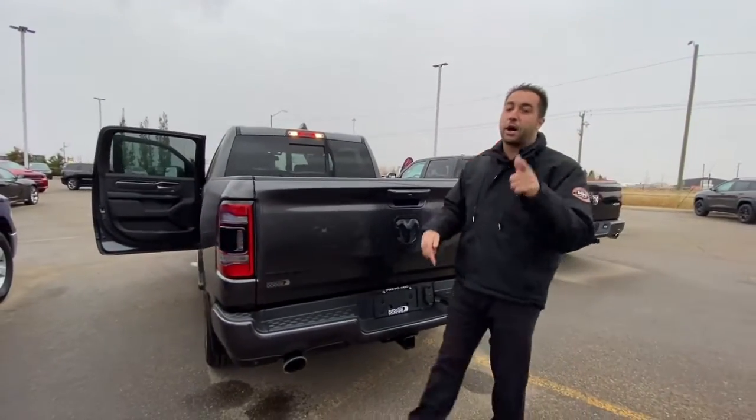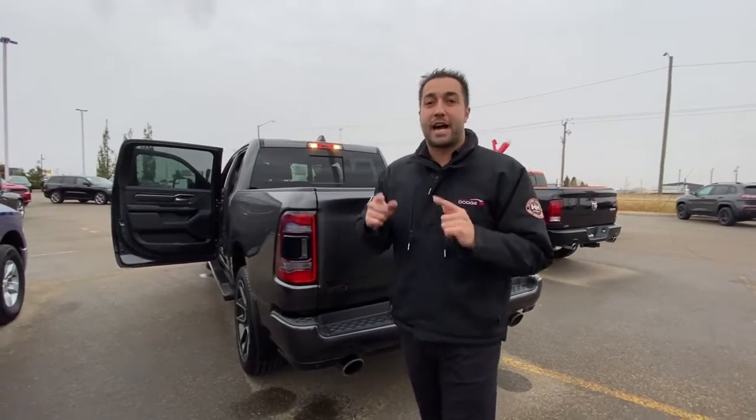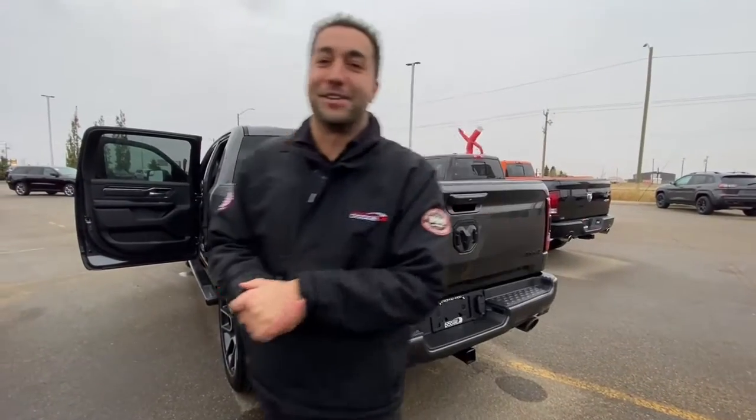Print this ad out and bring it in — I'll give you an additional thousand dollars off the asking price. Again, it's Devin at Sherwood Dodge.